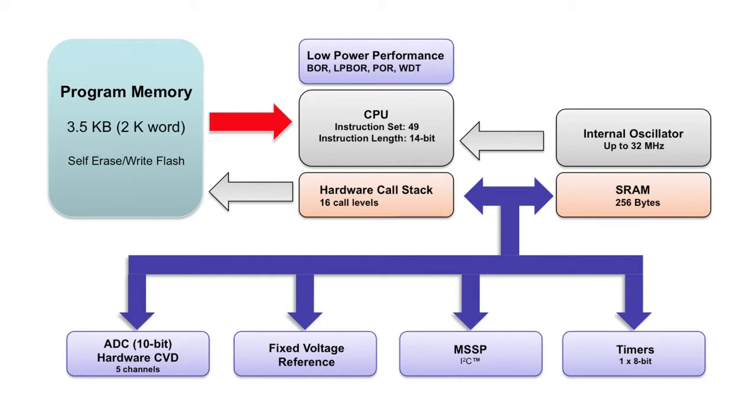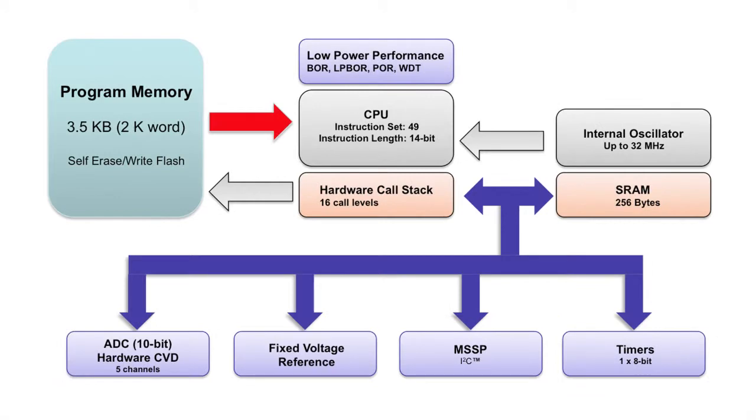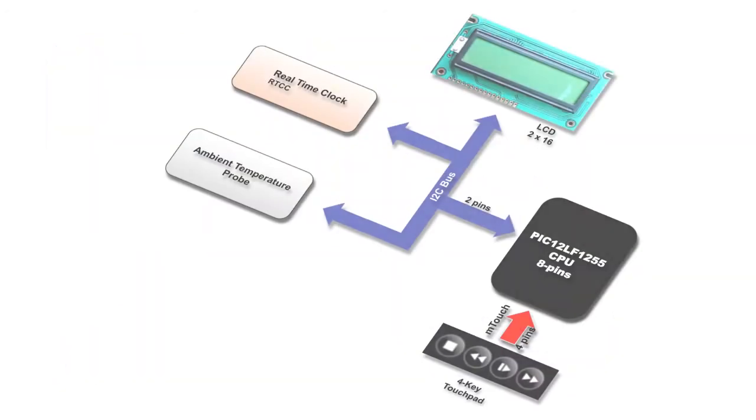In addition, the PIC12LF1552 offers an I2C communication peripheral, providing applications with the flexibility to either control several devices like LCD displays or real-time clocks, or to exchange data with a host system for status reporting or application configuration and calibration, for example.